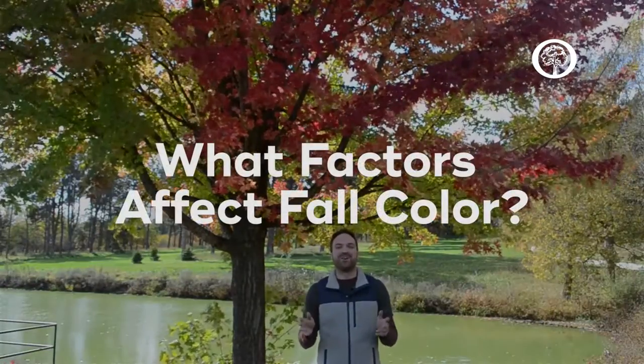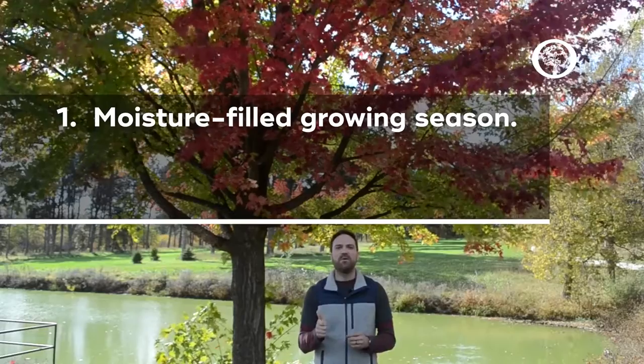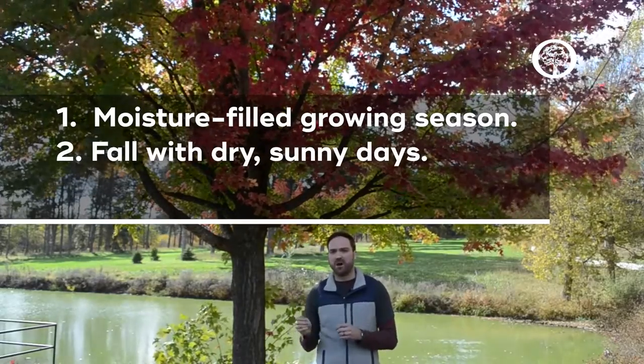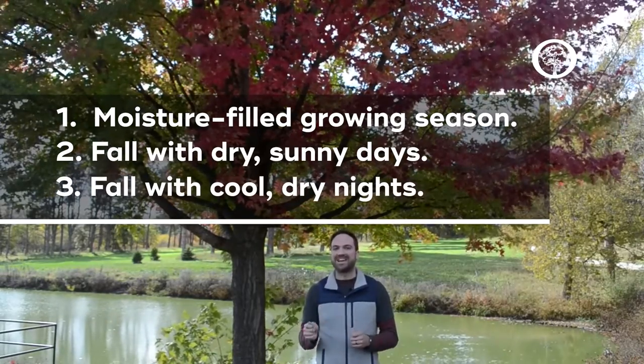Everyone always wants to know what creates the most beautiful fall show and there are really three factors. One, you need an ample moisture-filled growing season that leads into a fall with dry, sunny days and then cool, dry nights.